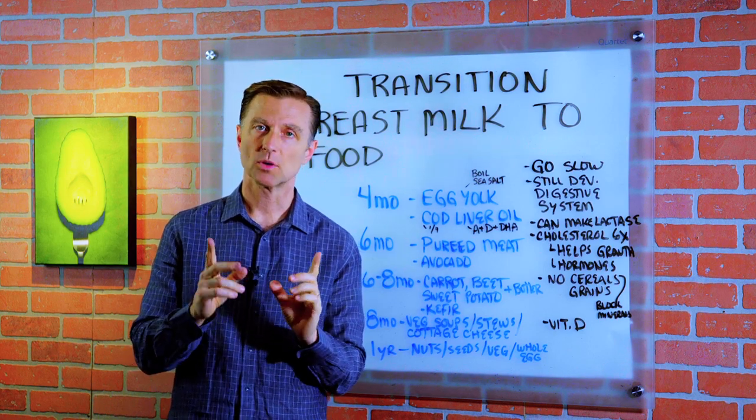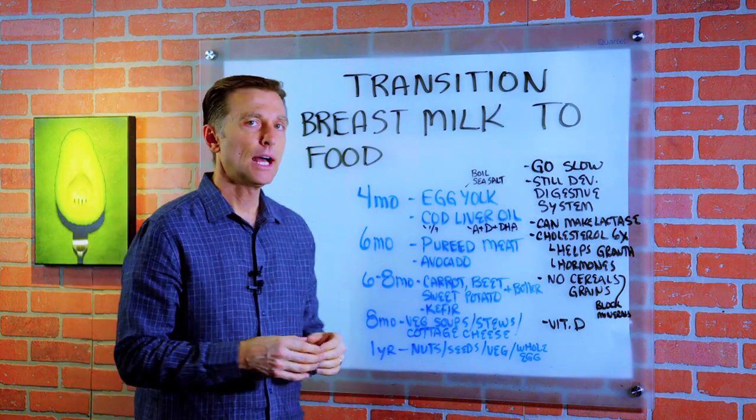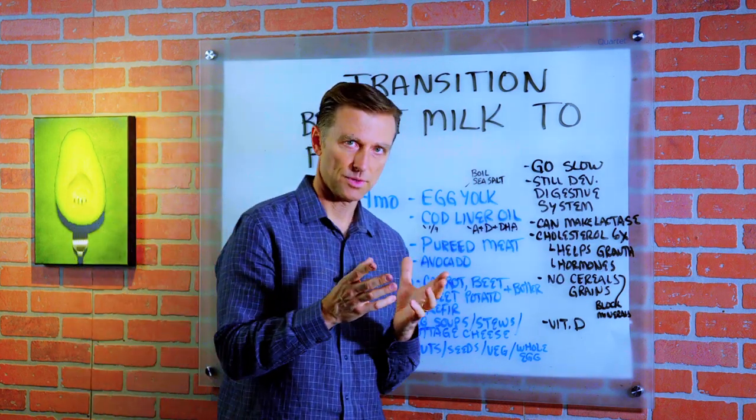Hey guys, I wanted to create this video based on some questions from mothers that are breastfeeding, and they wanted to know how do we transition from breast milk to actual food?